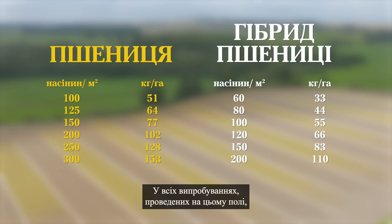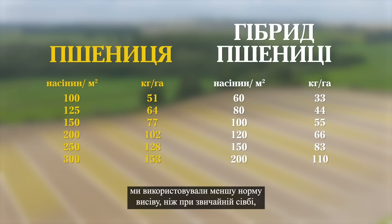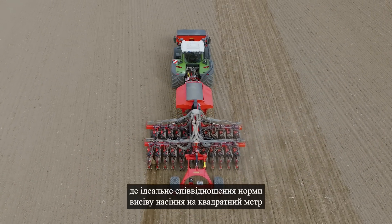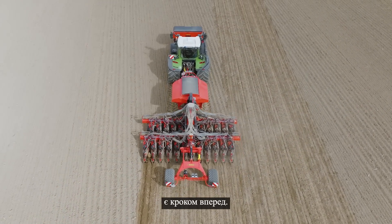In all the tests performed at this farm, we use a lower output rate than conventional seeding. We are very excited to see what Proceed can do compared to a conventional seed drill, and where the perfect ratio of seeds per square meter really is moving forward.